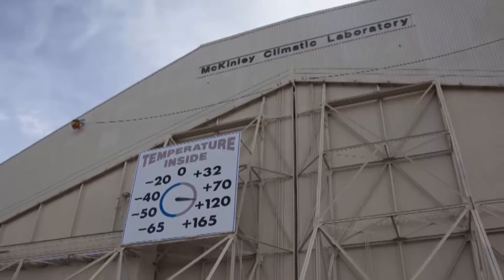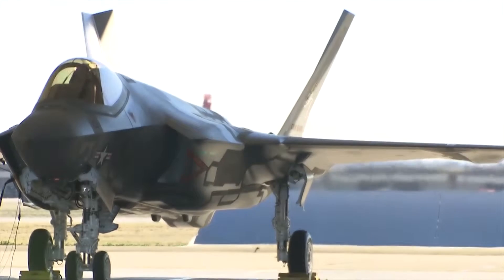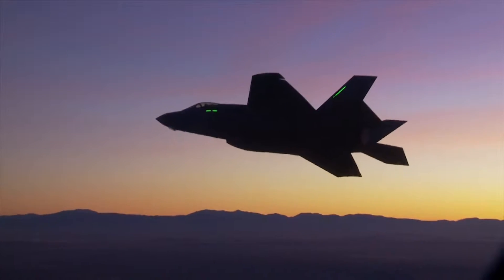This is the only facility in the entire world where you can put a full-scale aircraft inside an enclosed building, take it down to any temperature or up to any temperature that you want while you operate the aircraft to full power. It's the perfect place to test the U.S.'s latest stealth joint strike fighter, the F-35B.